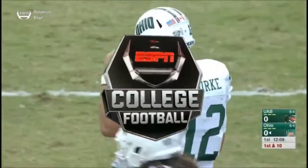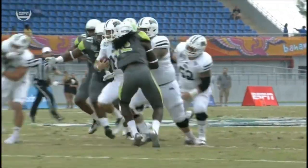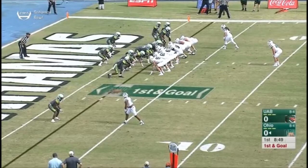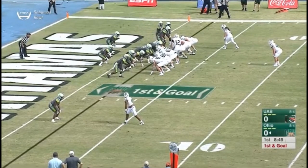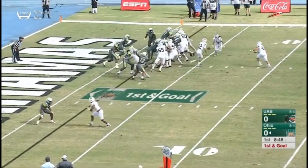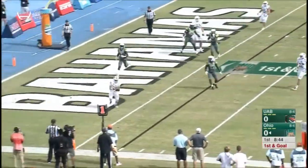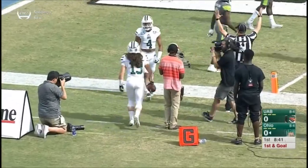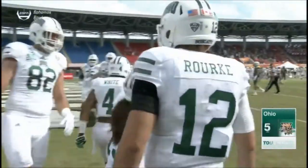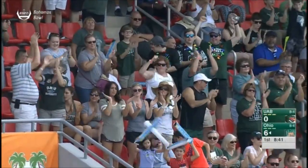Nathan Rourke is most dangerous when he's going north and south. This young man is six foot four, 220 pounds. This is the 11th play of the drive. Rourke is under center — fakes — and will throw it away. Wide open is DL Knock. The play fake freezes everyone and it's DL Knock. That was just a great play call — excellent execution.